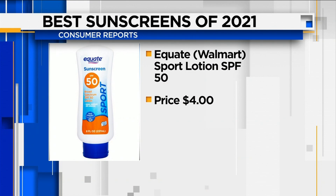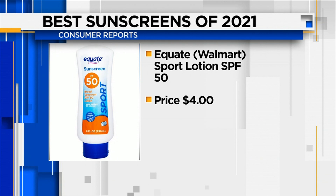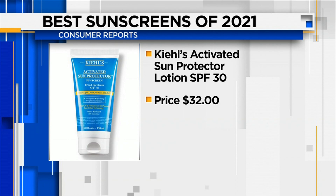A $4 sunscreen you can get at Walmart is this year's best buy — it's the Quate Sport Lotion SPF 50. A long-time top performer came in a close second: Kiehl's Activated Sun Protector Lotion SPF 30, which actually performed even better than the Walmart brand in UVA protection.